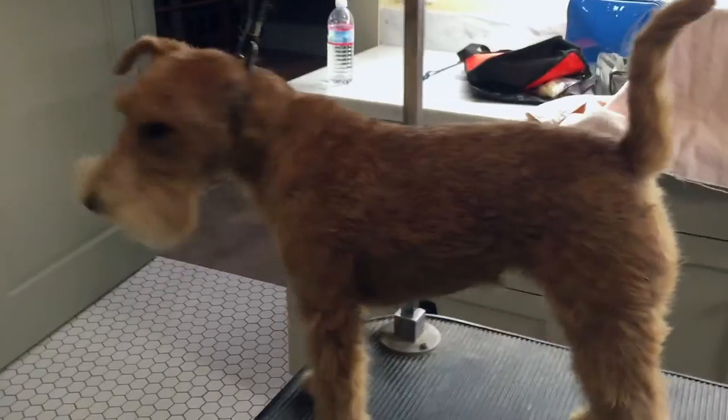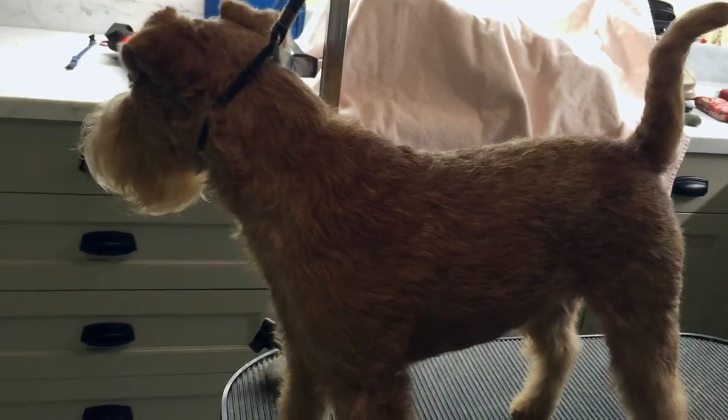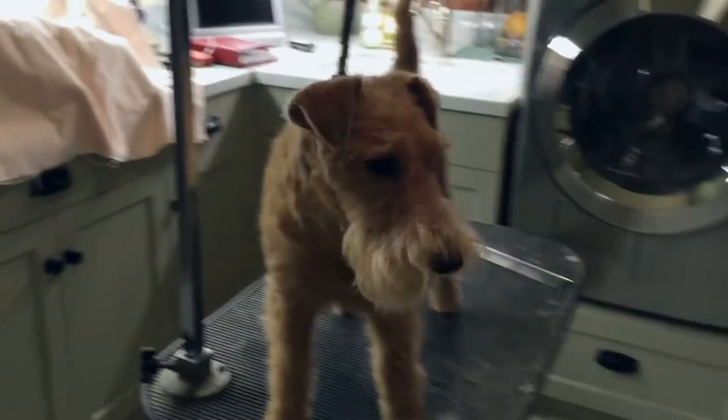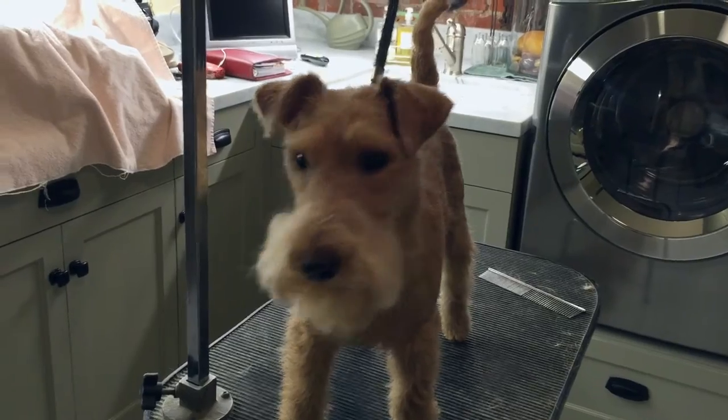Not a red mark on her after three hours. I love you. I'll see you next month. Thank you, Penny, for being a good girl. I love you.